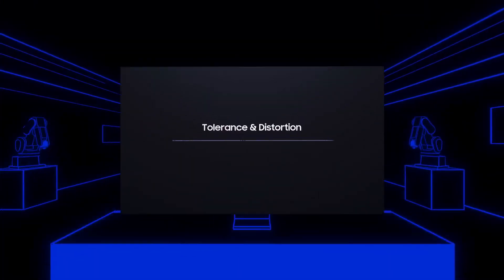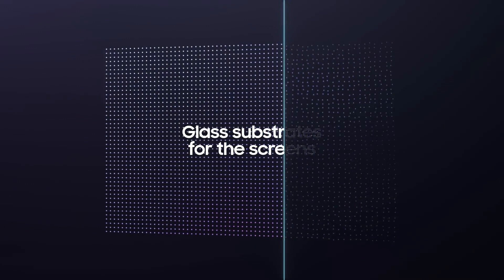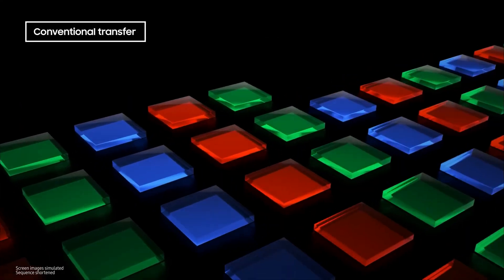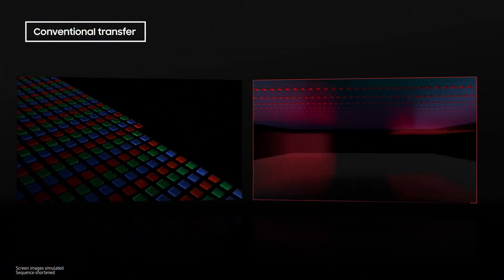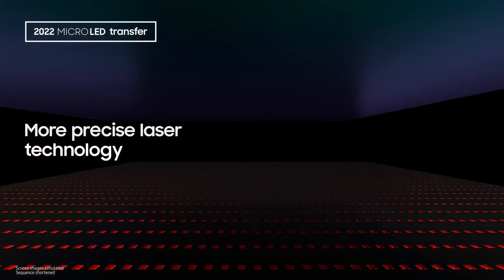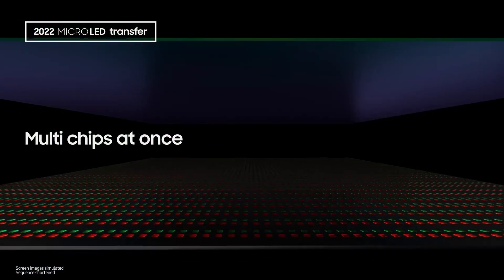First, we solved the existing problems of tolerance and distortion by changing to glass substrates for the screens, enabling us to attach more LEDs at a higher density. In addition, we improved upon the process of having to move each RGB chip individually one stamp at a time. The development of our more precise laser technology enabled us to work much faster, since we could move multiple chips at once.